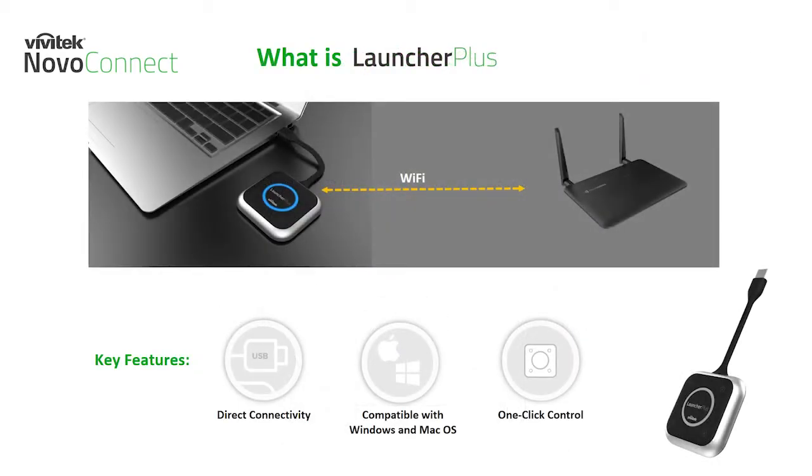Some of you on the call are familiar with the Novo Enterprise already, but not so much with our companion device, the Launcher Plus. The Launcher Plus is a USB button controller and presentation transmitter. It makes a direct Wi-Fi connection to the Novo Enterprise to allow wireless presentation of your Mac or Windows computers. The key features of this device are direct connectivity via USB, a direct ad-hoc wireless connection to the main unit, which provides zero impact on a secure corporate network. Another key feature is our one-click control — five physical buttons that grant users the ability to intuitively control their projection at will, without having to run any software on their devices.